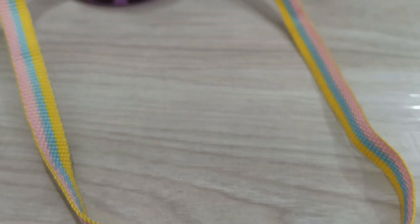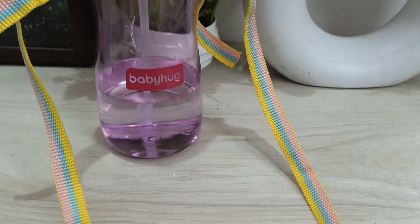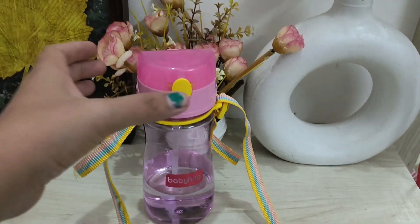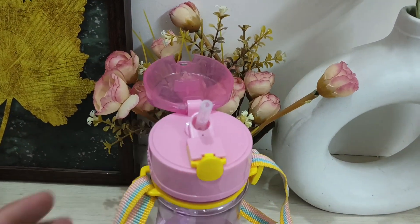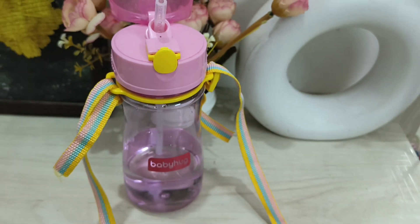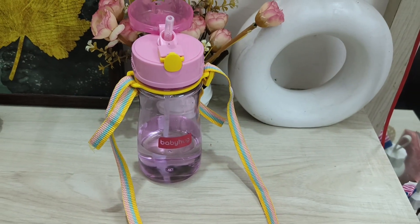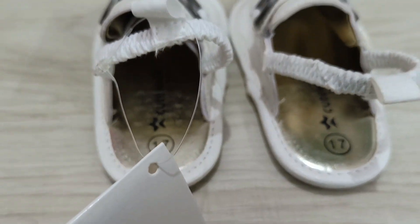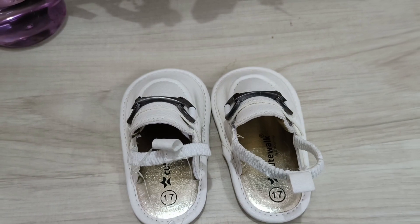Next I bought this water bottle, which was around $200 — a pretty reasonable price. Its color was very good and the plastic material was good quality. I also bought cute shoes, and these were only $200.